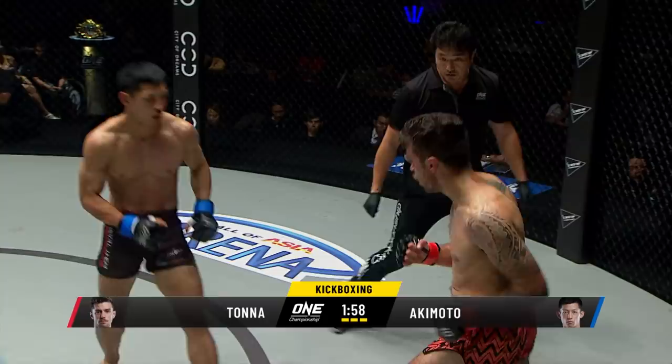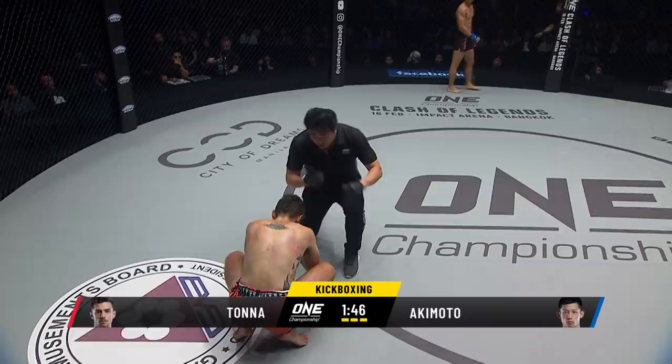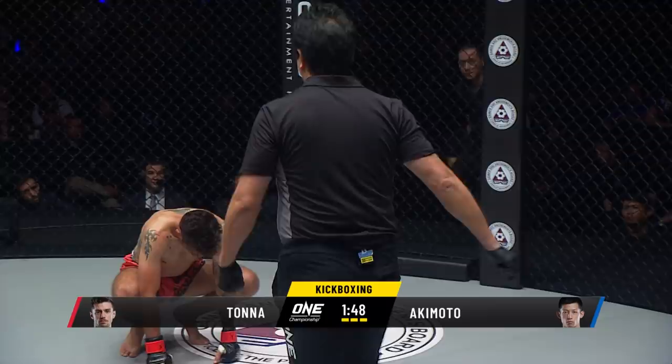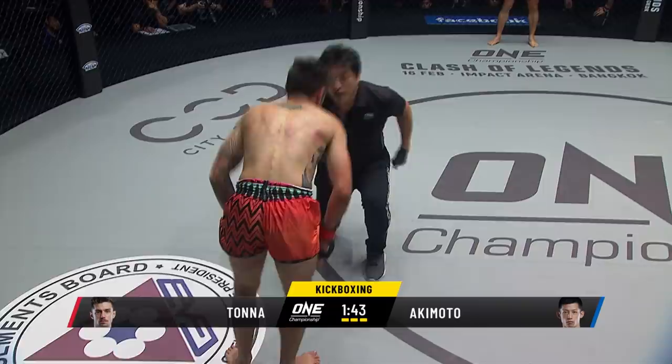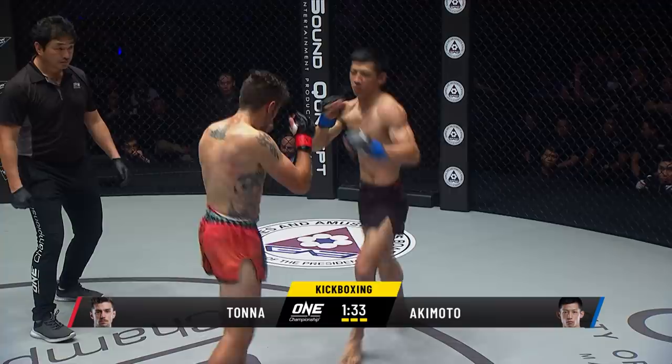There it is — body kick. Mwoshigeri, Kyokushin style from Akimoto. And Tonner is hurt. Can he make the count? He does by the count of eight. Referee wipes off the gloves. That was a classic Kyokushin karate Mwoshigeri roundhouse kick to the midsection from Akimoto. There's a head kick, and Tonner's in trouble. He fires back with a front kick to the midsection, but Akimoto's got his confidence again.